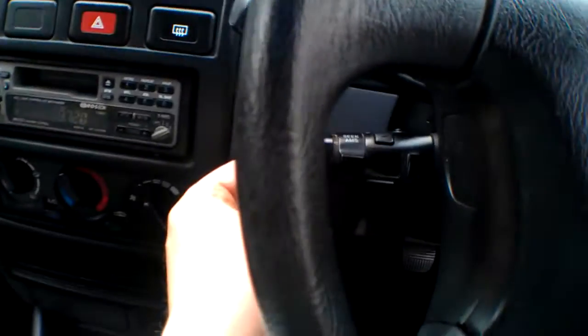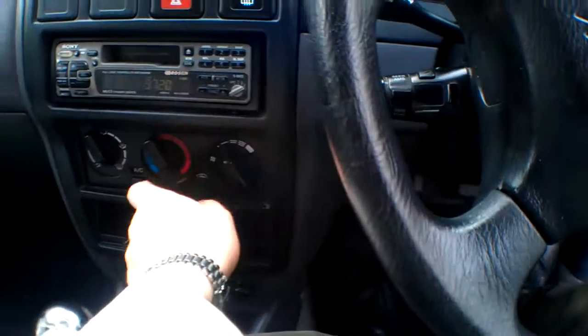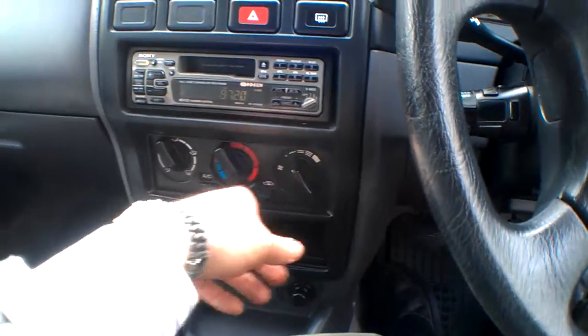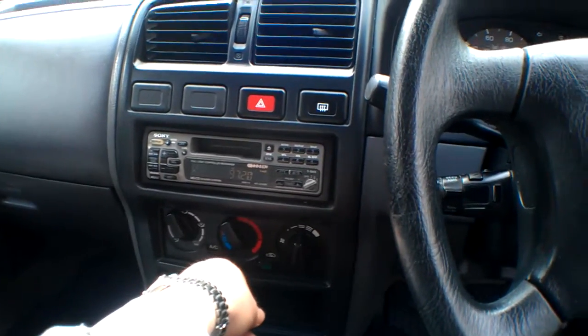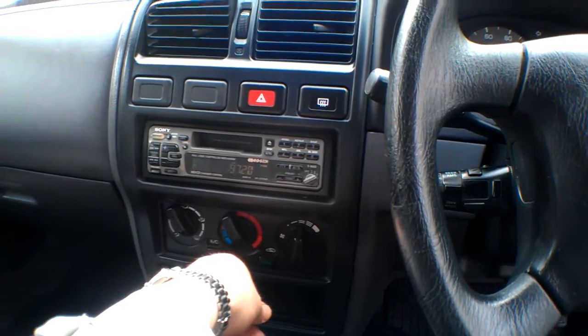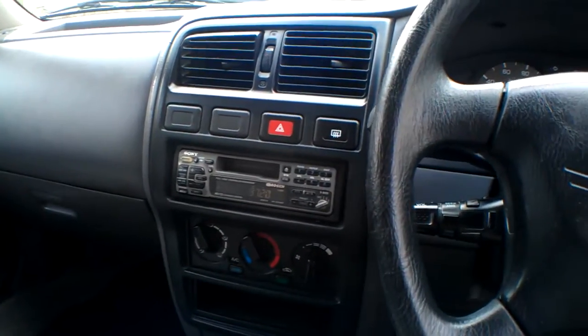There's a nice Sony radio cassette player with fingertip control for the hi-fi. We do have air conditioning on this car and I can hear the compressor click in when I press the button — it's certainly clicking in. So there's a very good chance the air conditioning system is working, which will be dead handy for the summer — it should blow cold when it's a bit warmer.